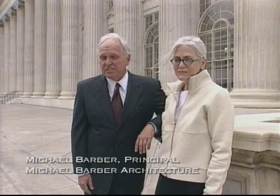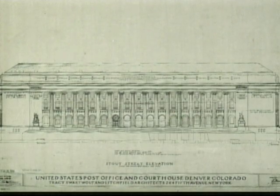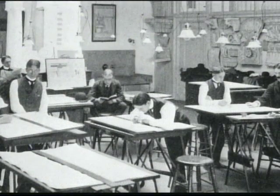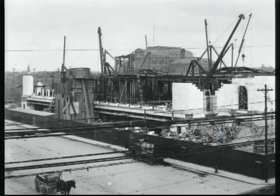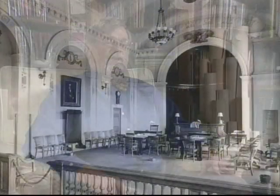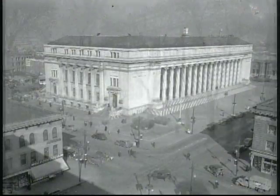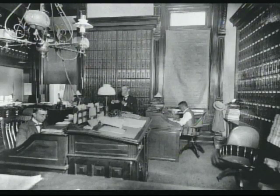There was a design competition; twelve architects competed and Tracy, Swartwout and Litchfield won. Swartwout was a student of McKim, Mead and White, worked in their office in New York, and this was their first big commission. The federal building would serve mainly as a post office, but would also contain courtrooms and other governmental offices. The idea, particularly with Mayor Spear and his City Beautiful dream, was giving it the glory that was Greece, the grandeur that was Rome — right here in Denver, Colorado — a beautiful neoclassical building, a Greek temple made of gleaming white Colorado Yule marble.